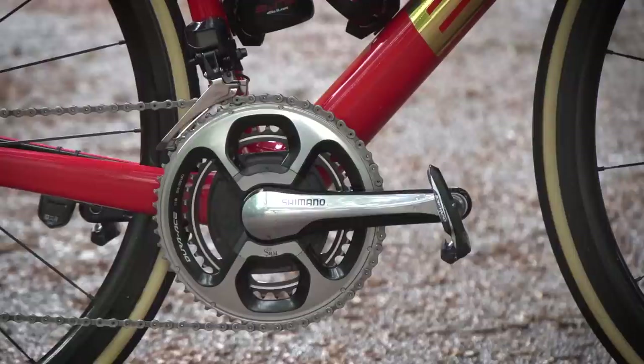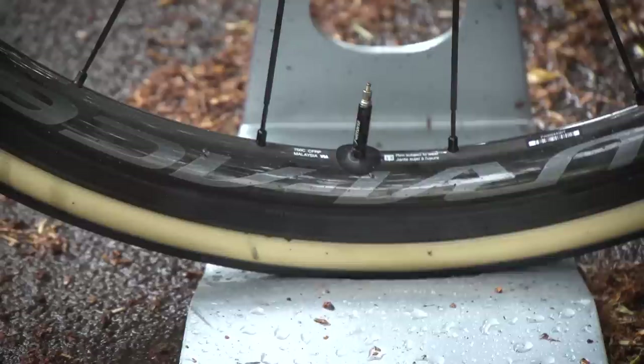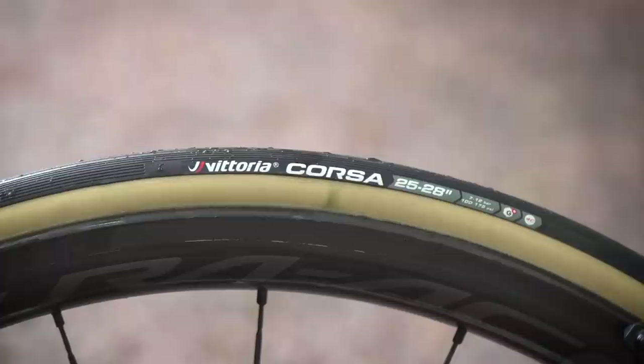The pedals are also Shimano Dura-Ace, as are the wheels — the latest version of Shimano's Dura-Ace C40 wheels. Tyres are supplied by Vittoria; they're the Vittoria Corsa tubular tyres marked up as 25 millimetres wide, but we'll get our calipers and have a check of those later on.